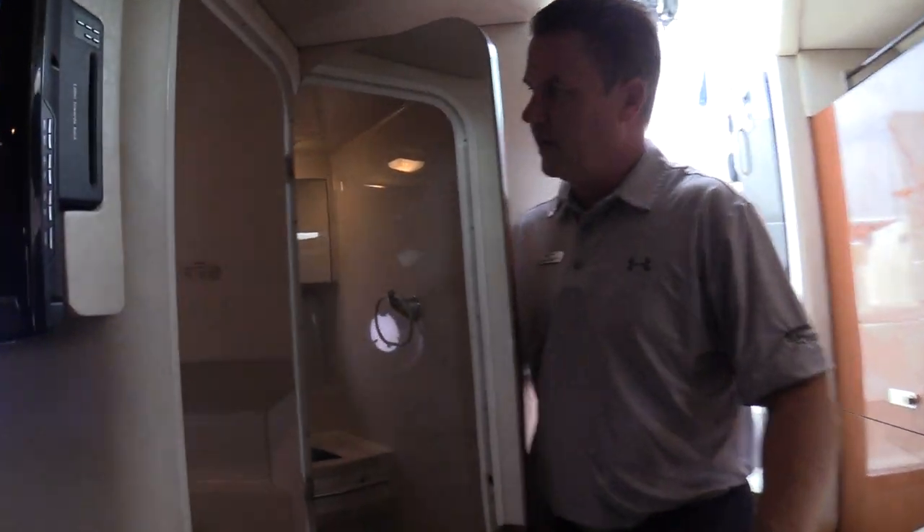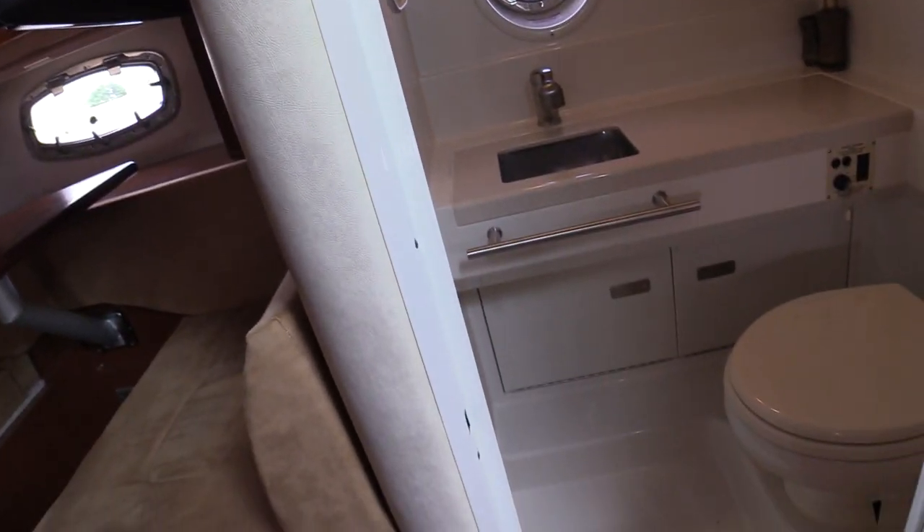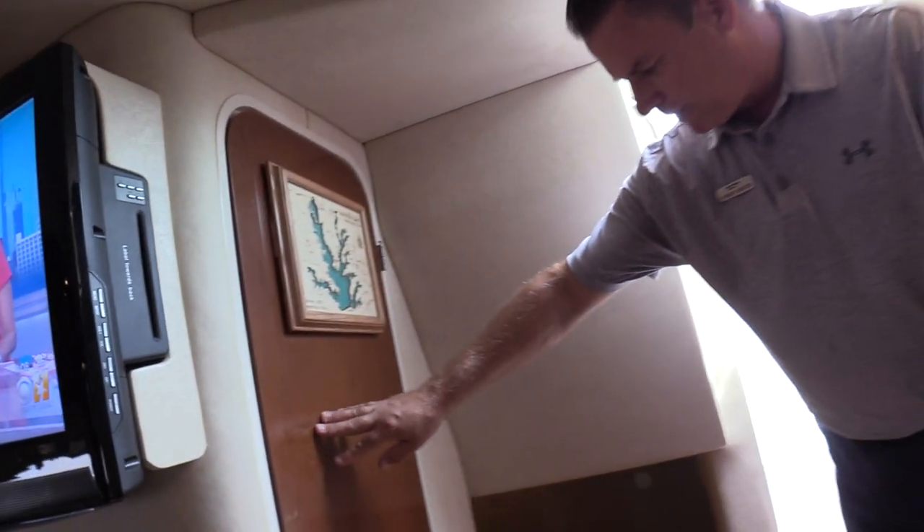Of course, you've got the wet head. And it does have a mid cabin, so this would probably be the main bed of the boat. There is also a TV in the back right-hand corner down by where your feet would probably go.